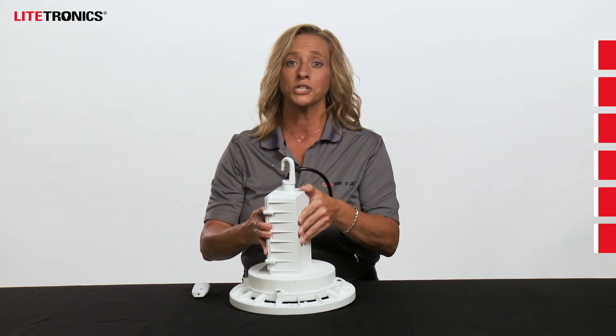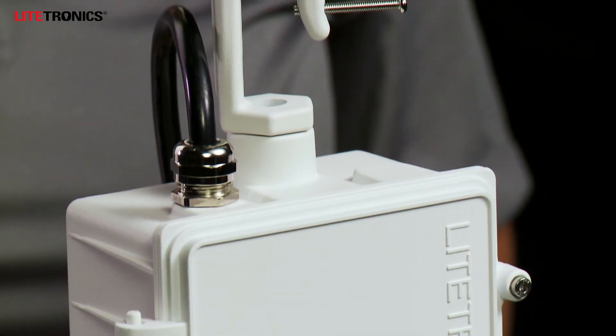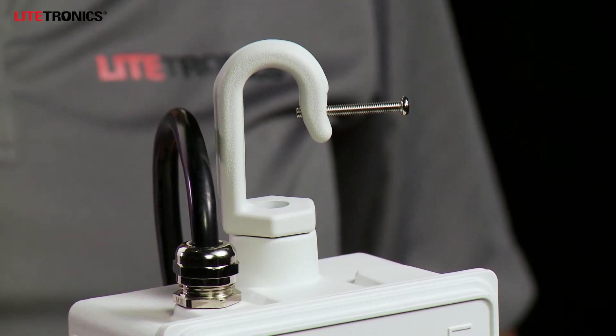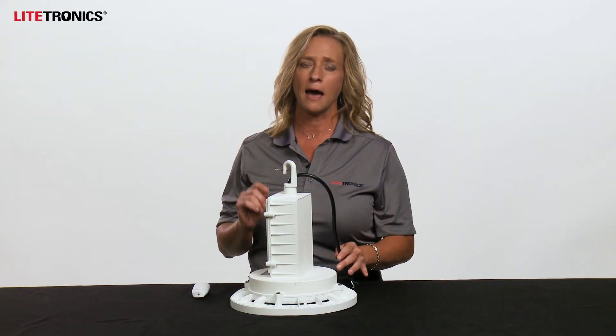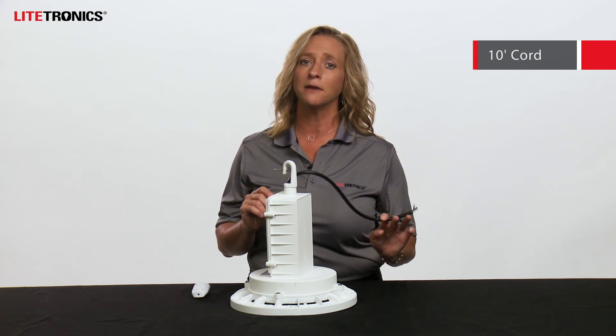The emergency light has been engineered for easy installation. It includes a snap hook for easy mounting, which can be removed to also accommodate a half-inch direct pendant mount. A three-quarter inch coupler will be available for adapting the half-inch thread to three-quarter inch. Each fixture will include a 10-foot power cord.